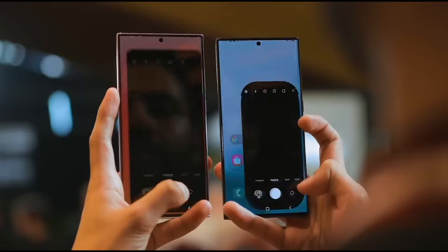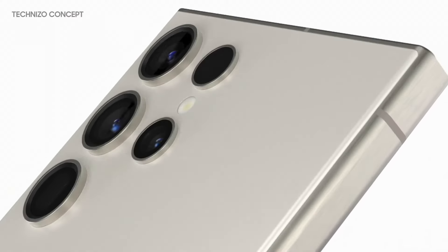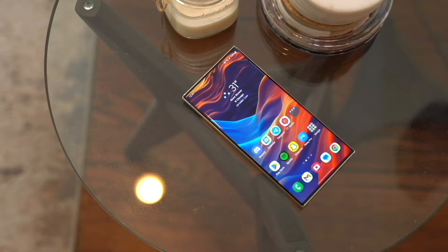Overall, the S24 Ultra looks to be a pretty good device. Are you willing to buy the upcoming S24 Ultra? Let us know in the comment section below what you think.